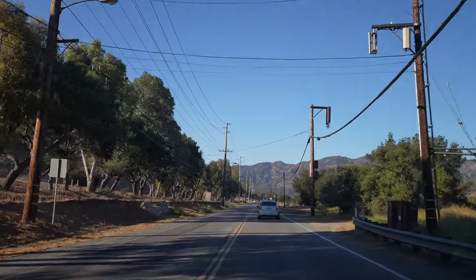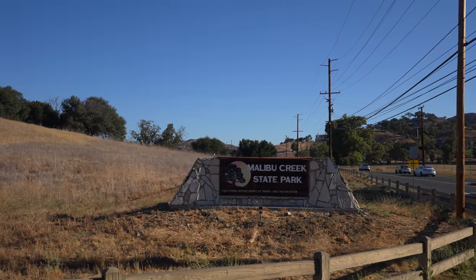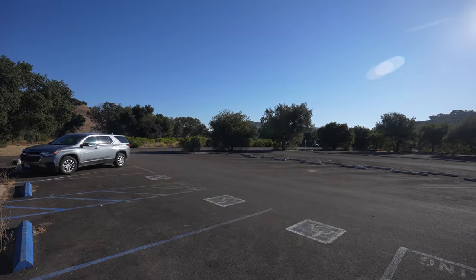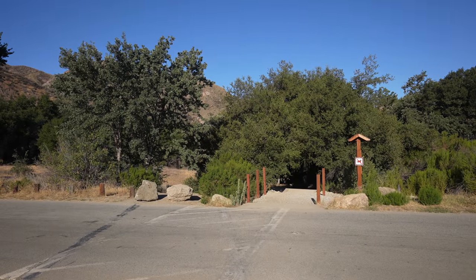The trailhead for the hike to the MASH site is in Malibu Creek State Park in the Angora Hills area of California. After paying the parking fee, which was $12 for the day when I went in 2021, you'll drive down to the lower lot and find the trailhead. The trail to the MASH site is about 5 miles round trip with about 500 feet of elevation gain.